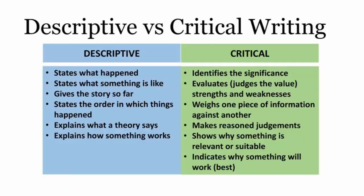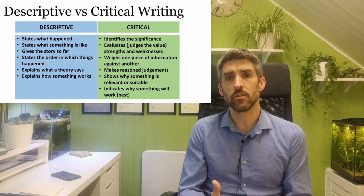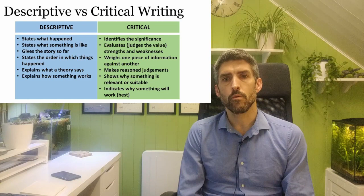With critical writing, you're developing your own opinions and arguments about the concepts relevant to the scenario, communicating them, and backing them up with evidence from your research. When doing your research, consider the relevance of the information, think about how it integrates into the points or argument you're developing, and identify positive and negative aspects you can comment on. Critical writing requires a much higher level of skill than descriptive writing, and you'll need to practice it.